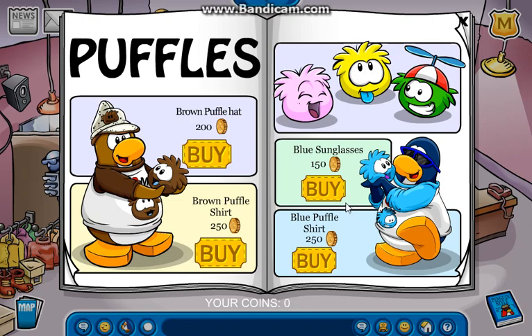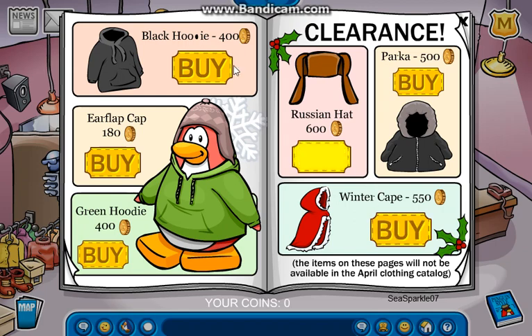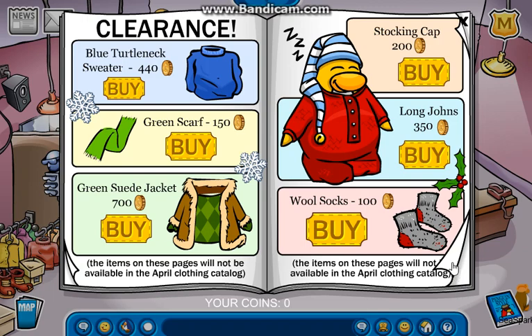And then we got stuff for Puffles. So we got the brown Puffles hat, we got the brown Puffles shirt, the blue sunglasses, and the blue Puffles shirt. And then we got some other stuff here such as the black hoodie, the ear flap cap, and the green hoodie. And then the rest of this is just clearance, which is basically just Christmas stuff.